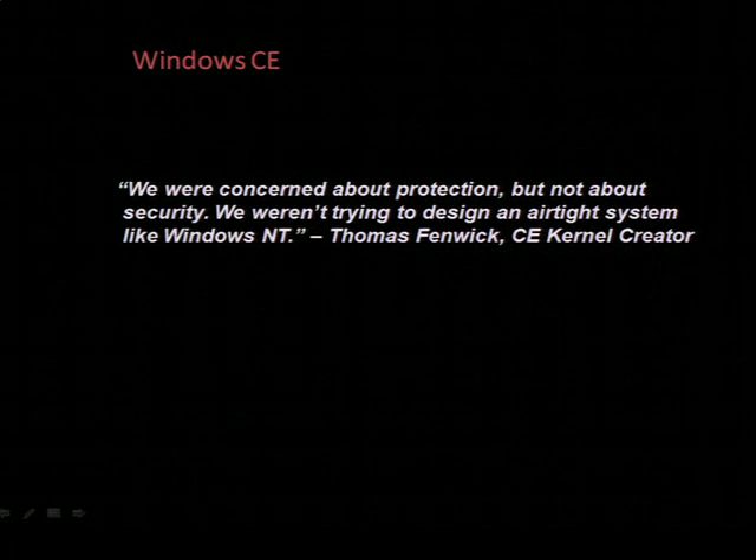In my opinion, a presentation shouldn't really be a full-blown technical tutorial, so I'll be following up later with a white paper that goes into more technical details. Rather than digging deep into the ins and outs of CE internals, I thought I'd sum up the security hurdles I faced with this quote: 'We were concerned about protection, but not about security. We weren't trying to design an airtight system like Windows NT.' This was from Thomas Fenwick, the creator of the Windows CE kernel, from a book called Inside Windows CE — interviews with the core developers of CE.